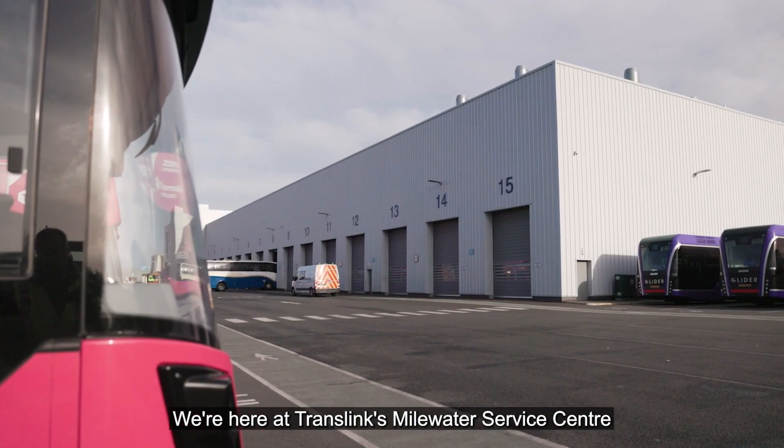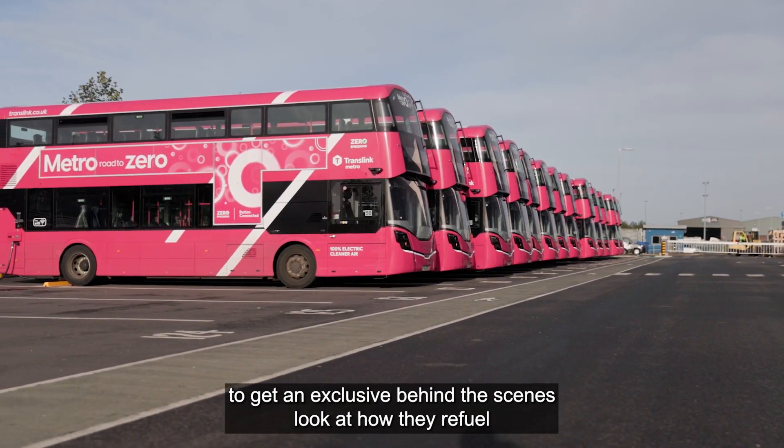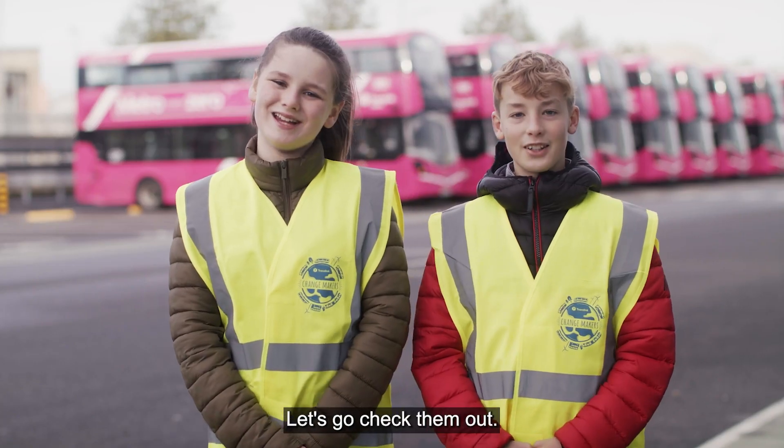We're here at TransLink's Milnwater Service Centre to get an exclusive behind-the-scenes look at how they refuel and charge their zero emissions hydrogen and electric buses. Let's go check them out!